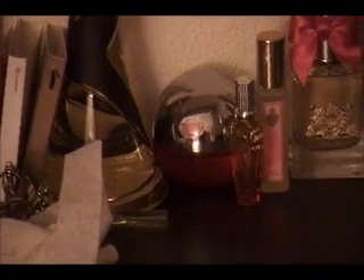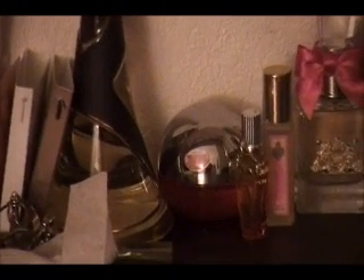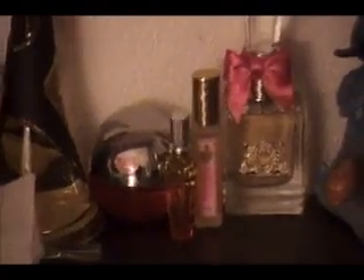Up here I keep all my Victoria's Secret body sprays and lotions. The orange little tub is from The Body Shop from Sephora, and then my Rihanna perfume. The little circle red one on the bottom is Red Be Delicious, and that tiny vial next to it is Escada Fruit — it smells like fruit, though I forgot the exact name. Then my Couture Couture and my Viva La Juicy.